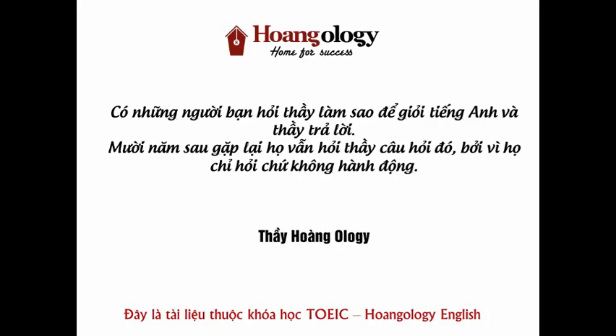Call 555-3546 and get started on reaching your fitness goals.